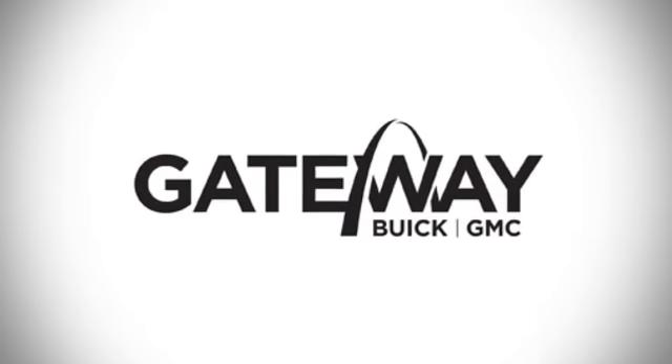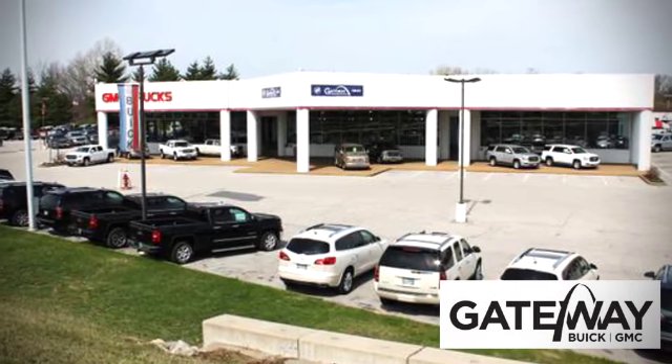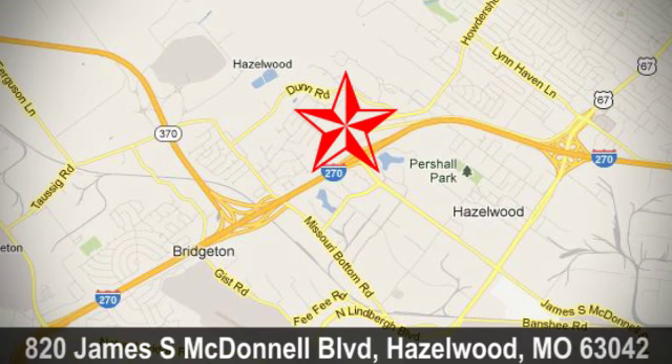At Gateway Buick GMC, we offer 16 acres of new, certified and top-quality pre-owned vehicles, conveniently located at 820 James South McDonnell Boulevard in Hazelwood, Missouri.